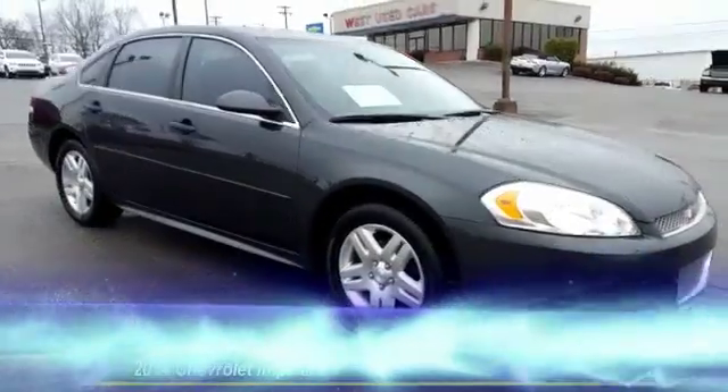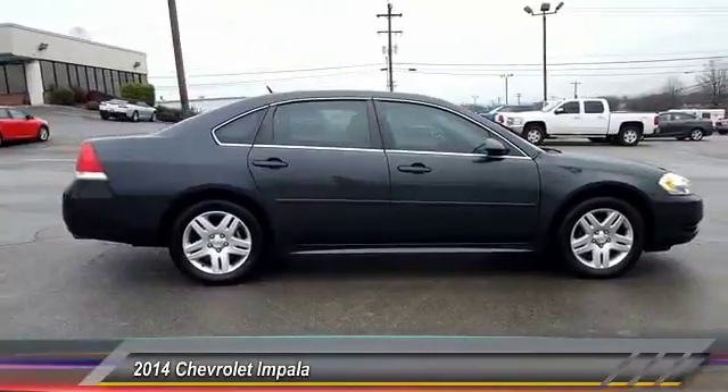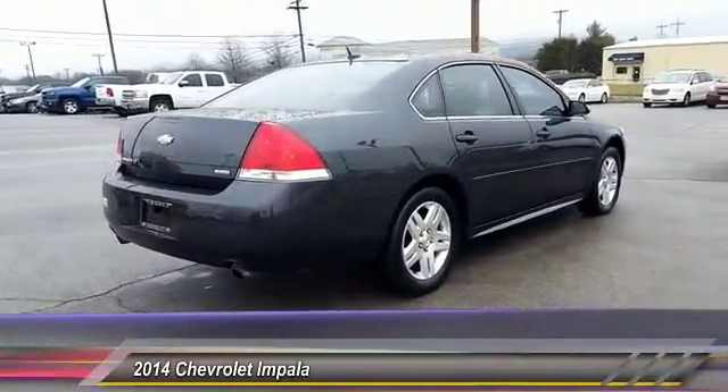The 2014 Impala. The Impala has been one of America's favorites for over 50 years. Enough said. And is priced below $15,000.